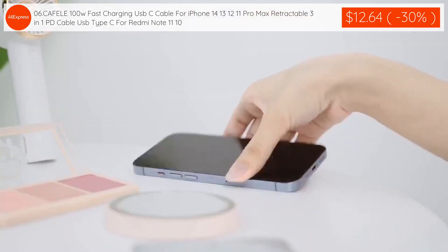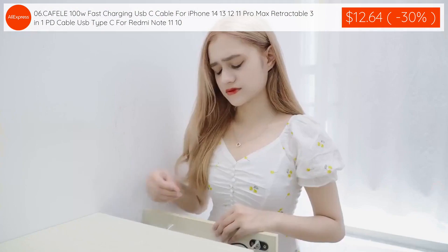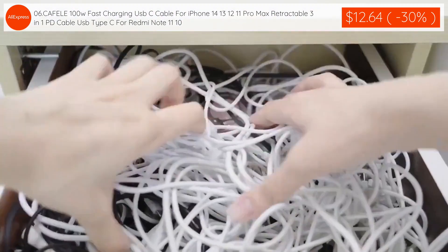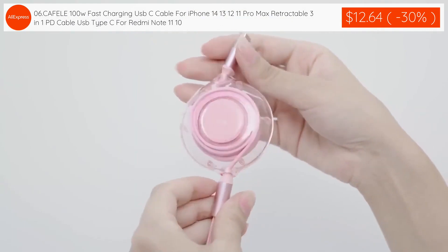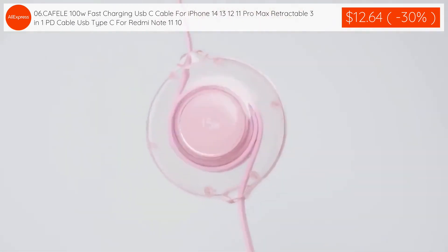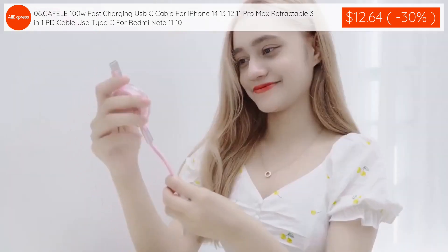The 6th product: SCAFEL E 100W fast charging USB-C cable for iPhone 14, 13, 12, 11 Pro Max — retractable 3-in-1 PD cable USB Type-C for Redmi Note 11 and 10 is $12.64 with 30% discount applied.